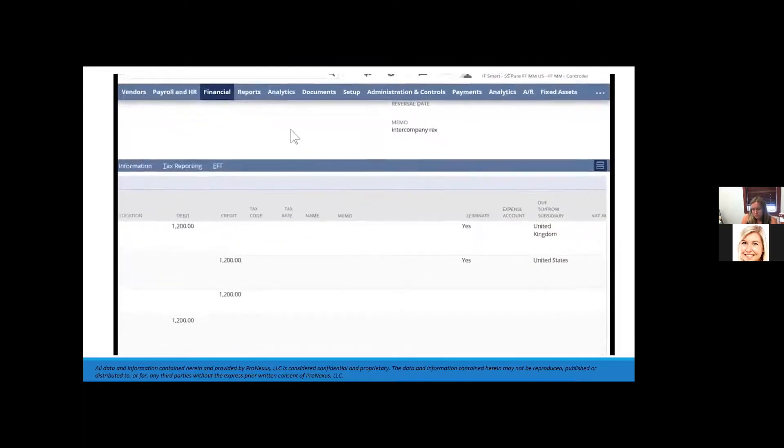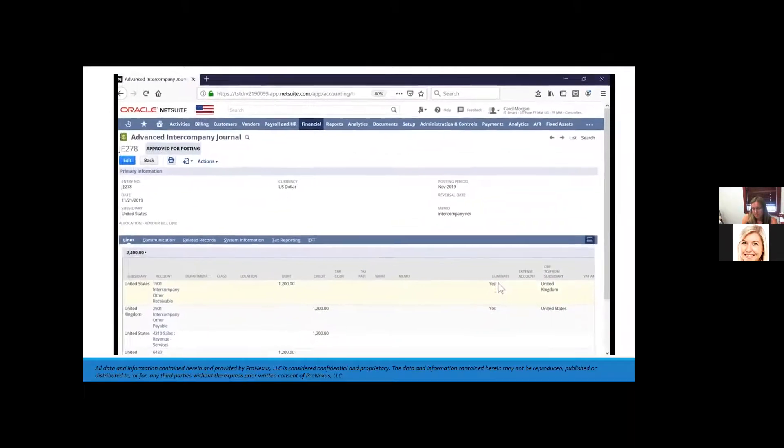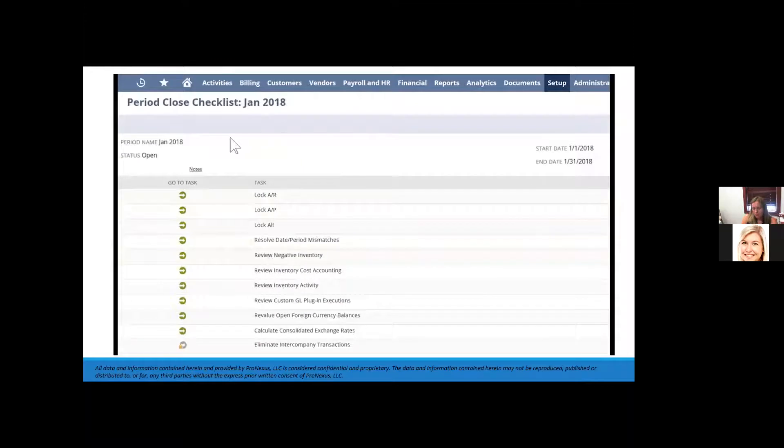This period close checklist is my actual to-do list at the end of each period and includes key steps needed to lock down the general ledger at period end. We can see many steps here, including locking down accounts receivable and accounts payable, as well as creating the elimination of intercompany journals that I'll send for approval before posting.